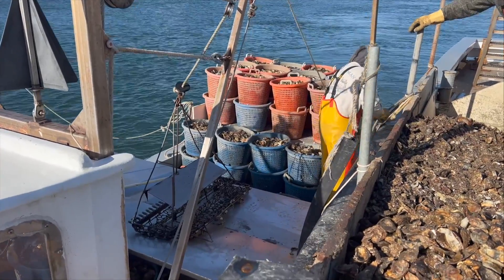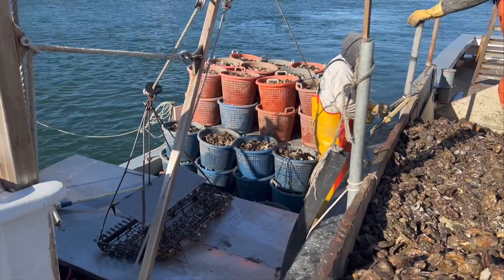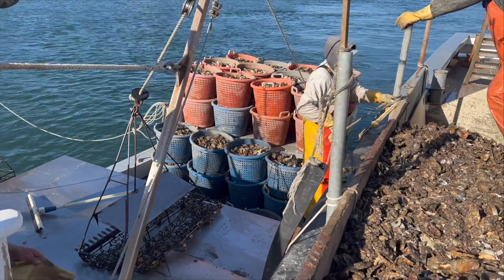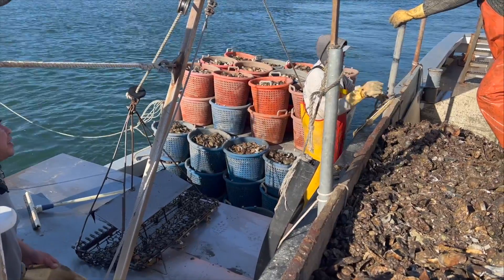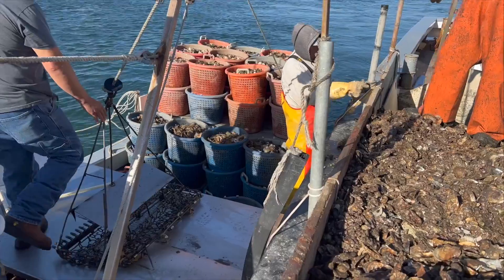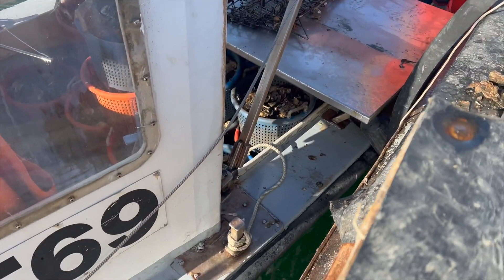This boat's only about 24 feet long. How many you got on there? It's got 80 bushels — stacked up on the back and loaded up under the table.